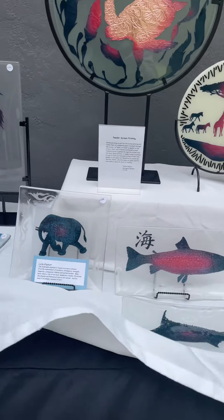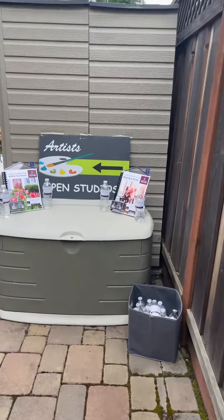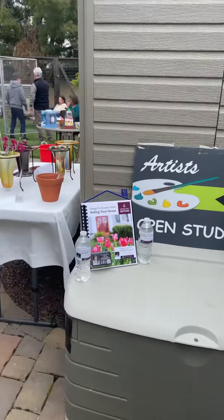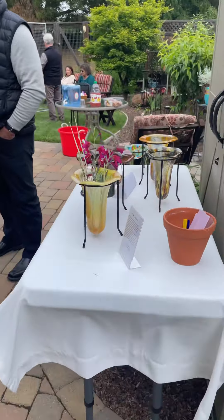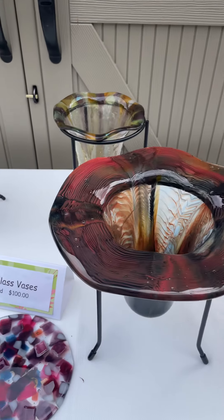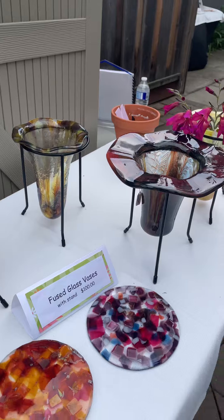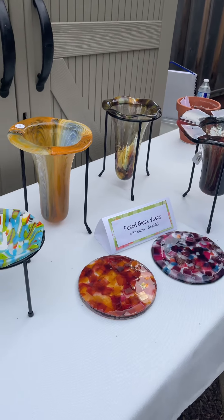This is Emily Rogers' work. We continue to the studio and here we have glass vases — really beautiful vases. They're just gorgeous.